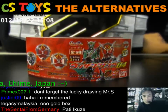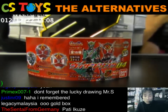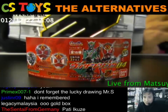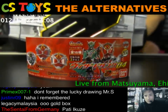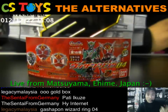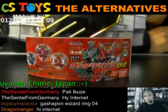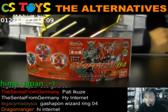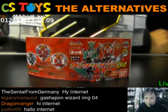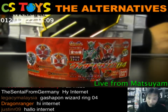Hi there everyone, thanks for joining. This is a second demonstration today — the capsule toy Wizard Ring 04. This week we already received two boxes, one of which contained capsule toys. Can you guess how many? 250 capsules of Wizard Ring 04.